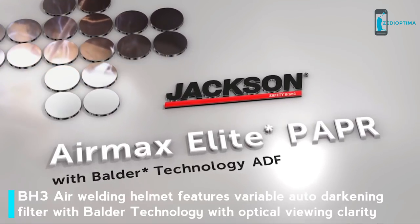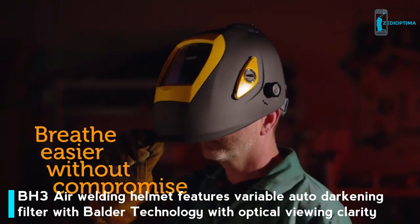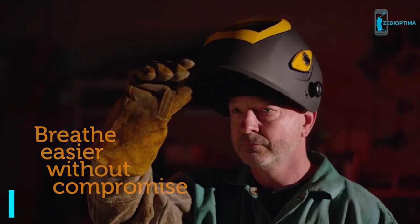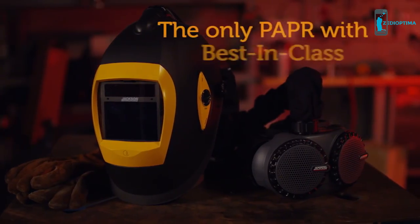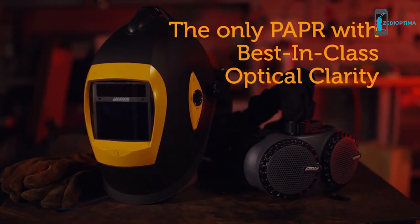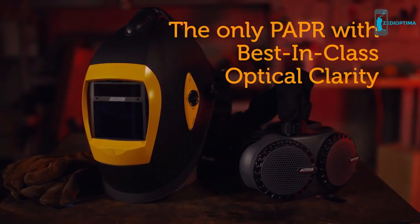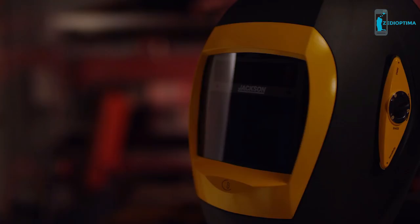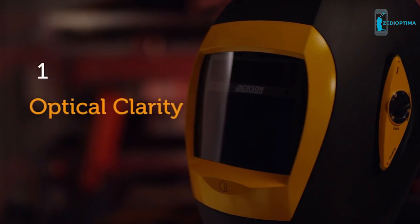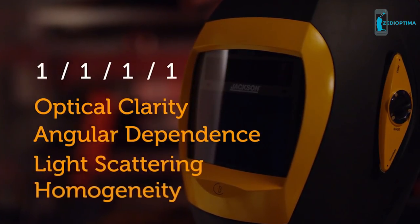With the Air Max Elite PAPR, you can breathe easier without compromising your visibility and productivity. In fact, the Air Max Elite with a BH3 air head top is the only powered air purifying respirator that delivers best-in-class optical clarity with true 1111 optical classification, thanks to innovative Balder technology. It holds a top rating of 1 for optical clarity, angular dependence, light scattering, and homogeneity.